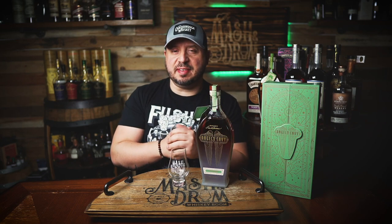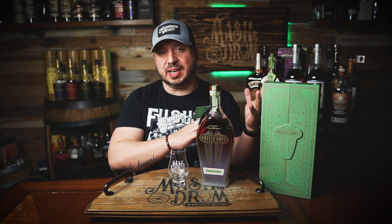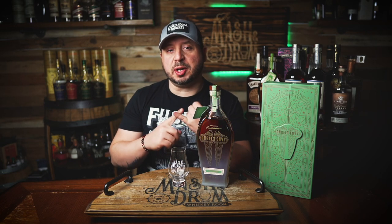The fourth release in Angel's Envy's Cellar Collection is here. The Cellar Collection, which started in 2019 with an Oloroso Sherry finished bourbon, followed by a 10-year Tawny Port finish, then a Madeira finished bourbon.